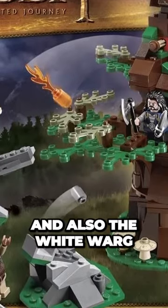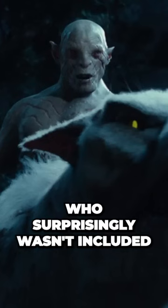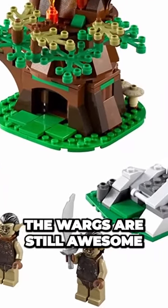the dark bluish gray and also the white Warg ridden by Azog himself, who surprisingly wasn't included in this set, which doesn't really make sense. But regardless, the Wargs are still awesome.